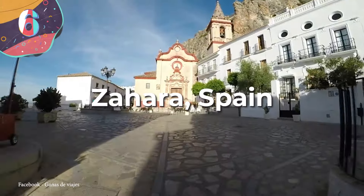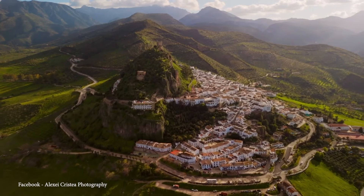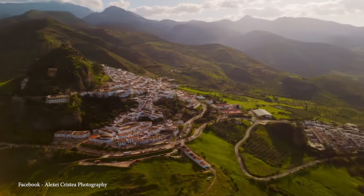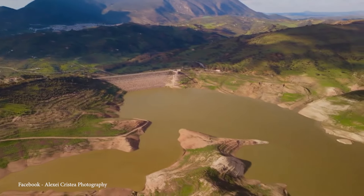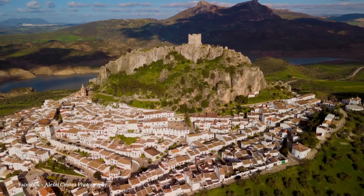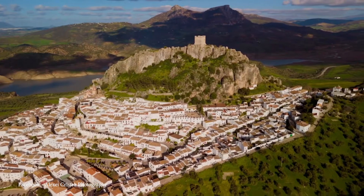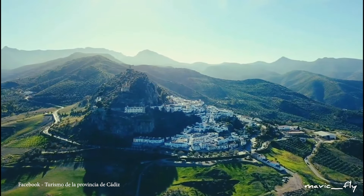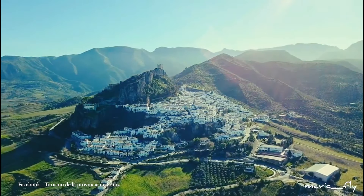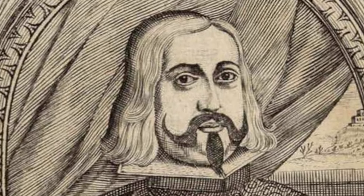Number 6: Zahara, Spain. Zahara de la Sierra is a picturesque municipality in the province of Cádiz, nestled in the hills of Andalusia. It's perched atop a mountain and offers amazing views of a valley and a man-made lake formed by a dam, which must be crossed to access the town. Known as one of the Pueblos Blancos, or White Towns, due to its predominantly white buildings. Historically, the town served as a Moorish outpost, strategically positioned between Ronda and Seville, making it an ideal location for a castle. The remains of this Moorish castle are still standing today. Zahara de la Sierra was under Arab rule until 1407, briefly recaptured by the Emirate of Granada in 1481, before Castilian troops led by Rodrigo Ponce de León, Duke of Cádiz, finally captured it in 1483.